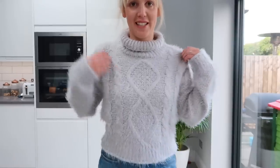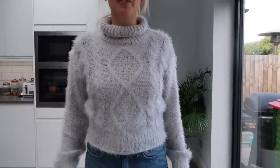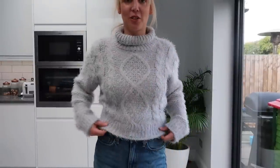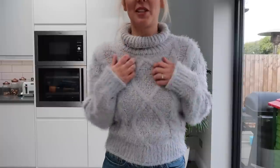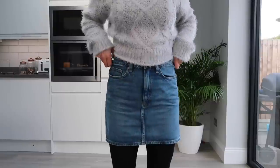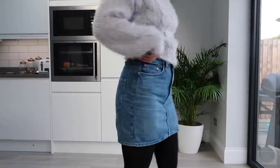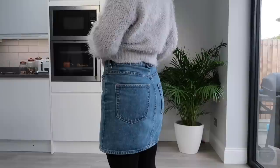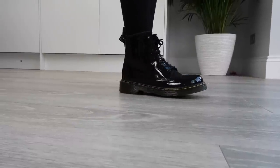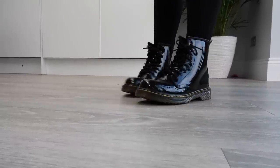For my last outfit today I'm wearing this really fluffy jumper — it's lovely and soft. It's actually from the Amy Charles collection. I got it last year; it's like a cropped jumper, something I get out in the winter. It's lovely and cozy. Then I'm just wearing this denim skirt — I mentioned this in my last outfits of the week vlog, it's just from ASOS. On my feet I'm just wearing my Dr Martens boots.